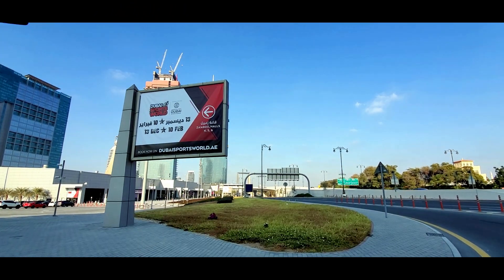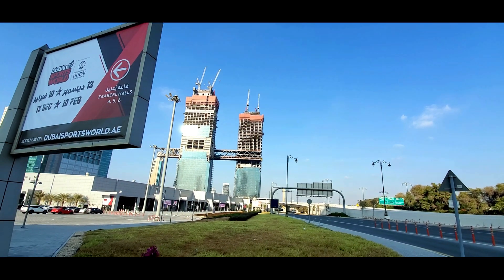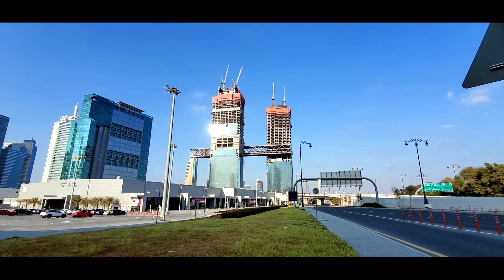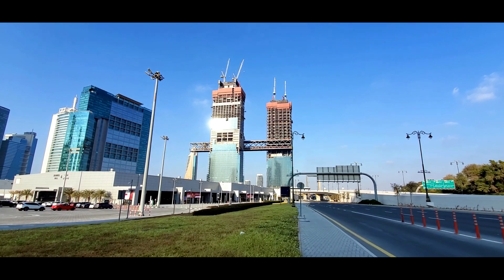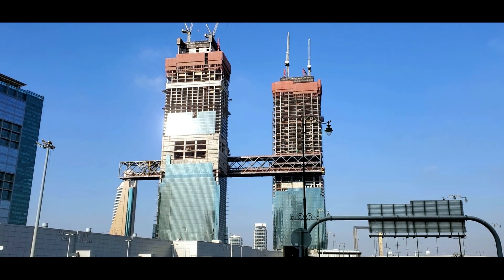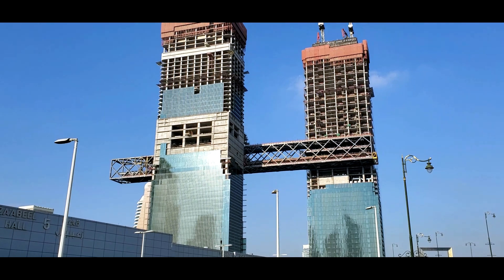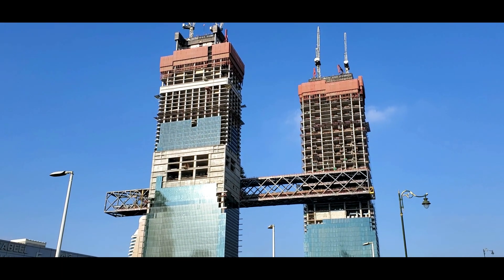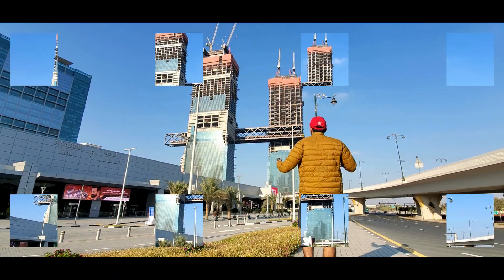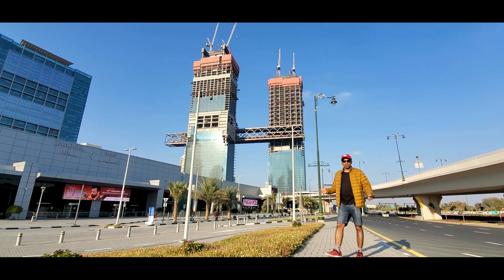One Za'abeel Tower — the One Za'abeel project is currently under construction and will be located between the Dubai World Trade Center and Za'abeel Park. The project will consist of two towers linked by a suspended bridge. The two towers will host offices, an ultra-luxury hotel and residences, high-end restaurants and a large retail area. Designed by Japanese firm Nikken Sekkei and developed by Ithra Dubai, the latest addition to Dubai's skyline is a mixed-use two-tower development.